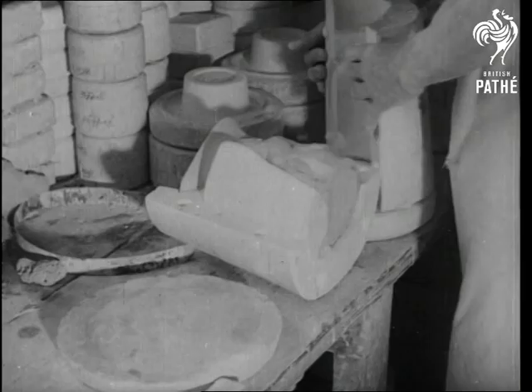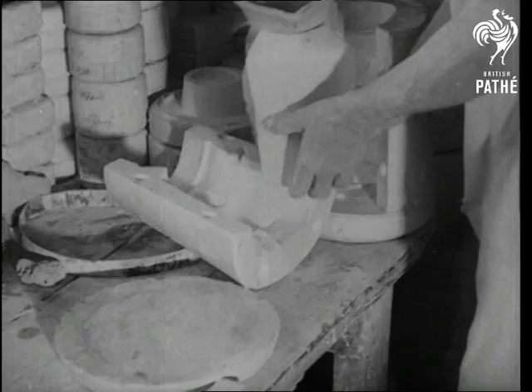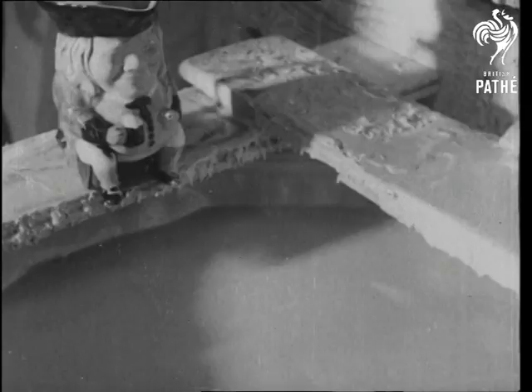The finished Tobys are moulded in pipe clay, painted and baked. And experts say that beer from a Toby jug tastes twice as good. Each jug holds a pint — that must be why two pints make one quote.